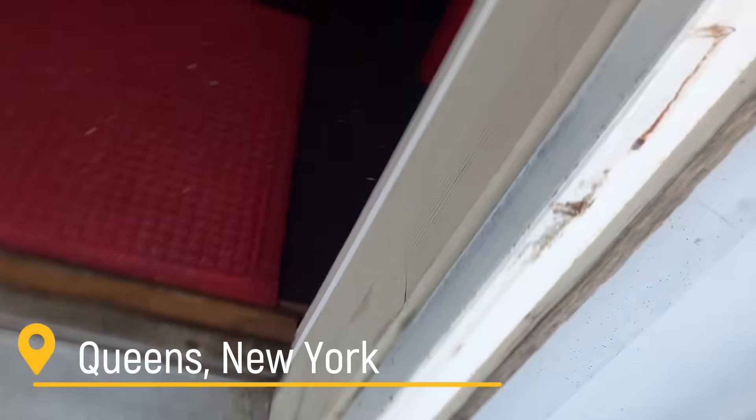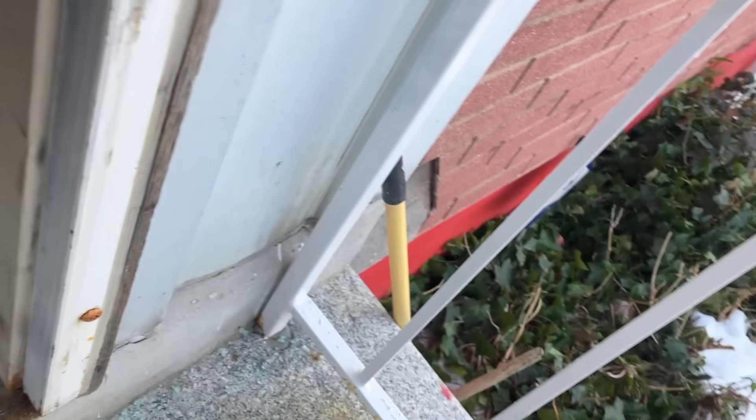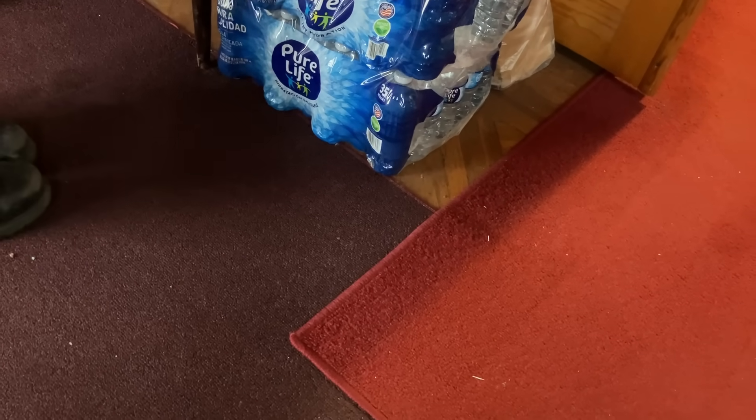Good morning, sir. Good morning, ma'am. How are you? I'm here for your no heat. The homeowner mentioned it just came on. But that doesn't help us in diagnosing it — it's just wasting time and wasting money.